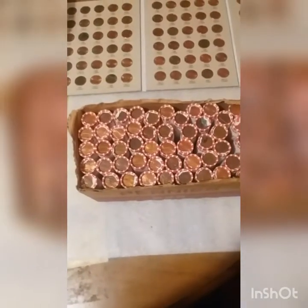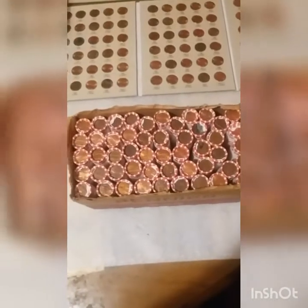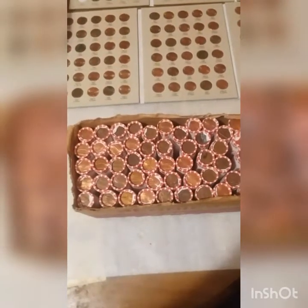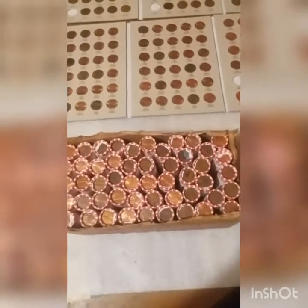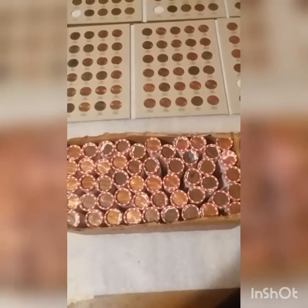Hello YouTube. Welcome to another episode of Boyd's Coins. I only got one penny box circulated today, but we'll be searching for the usual 2009s, wheat, possibly, hopefully, an Indian finally.